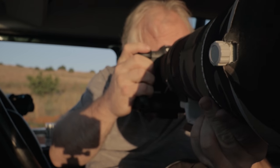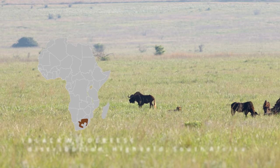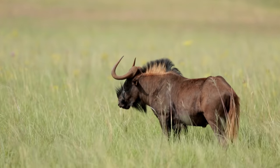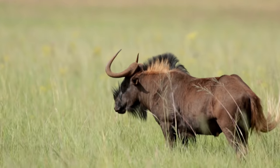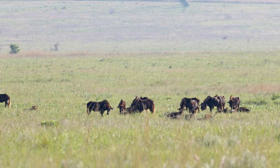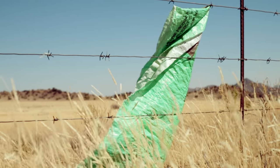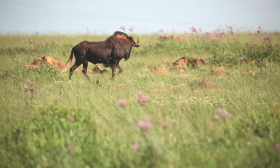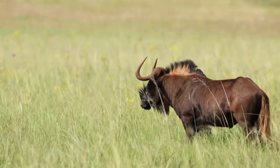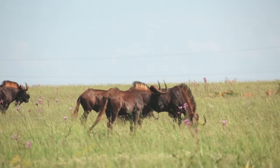Black wildebeests are actually pretty tricky to photograph, not least because of their color, but also because they're standoffish and like to keep a distance. More than that, there aren't that many in the national parks of South Africa, because their home range — the highveld grasslands of the central plateau — has mostly been turned over to farming. The bulk of their population is now found on game farms and ranches that are unavailable to photographers.